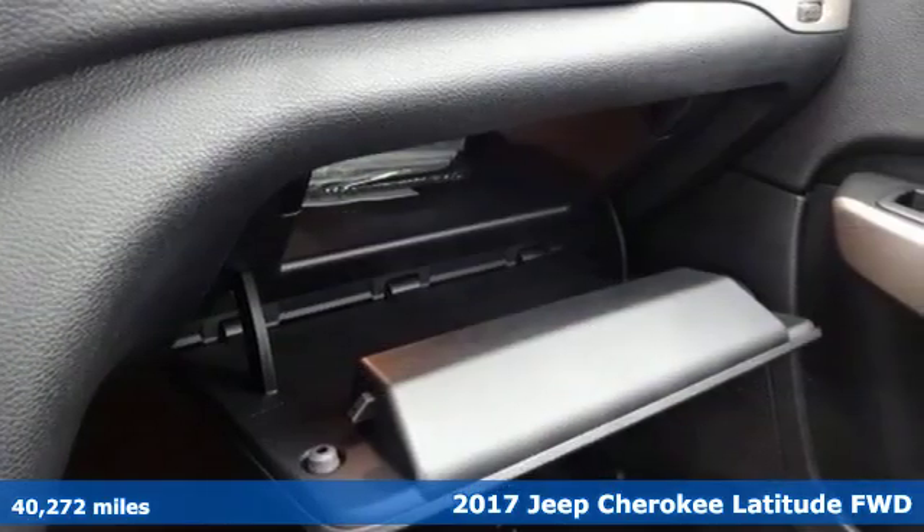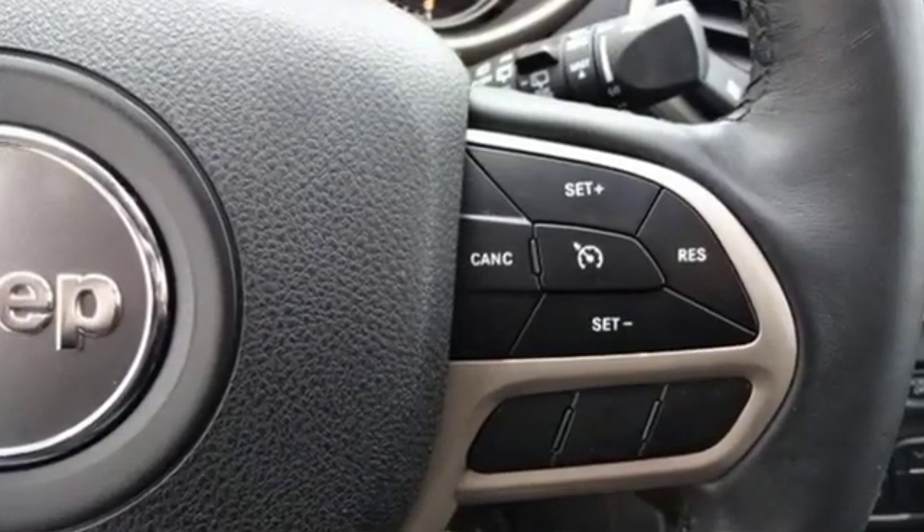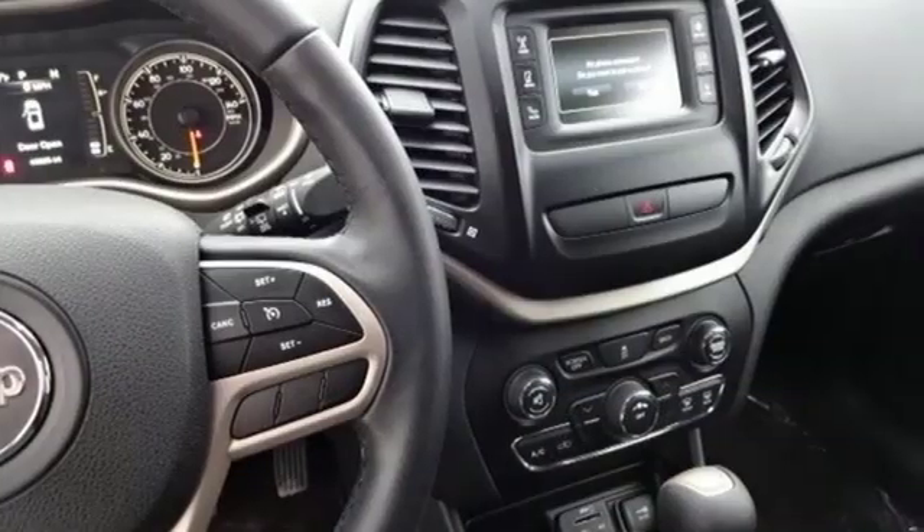Inline four-cylinder engine, air conditioning, streaming audio, configurable instrument gauges, manual tilting steering column, wireless phone connectivity.